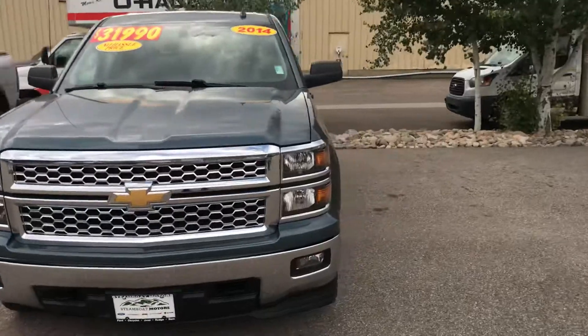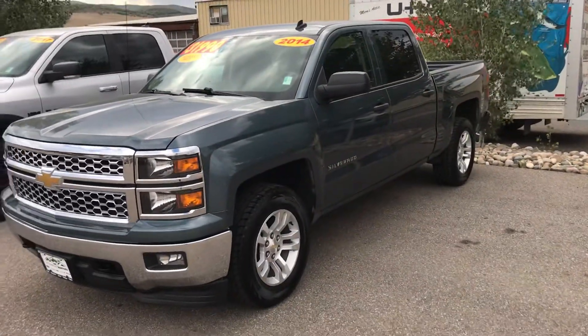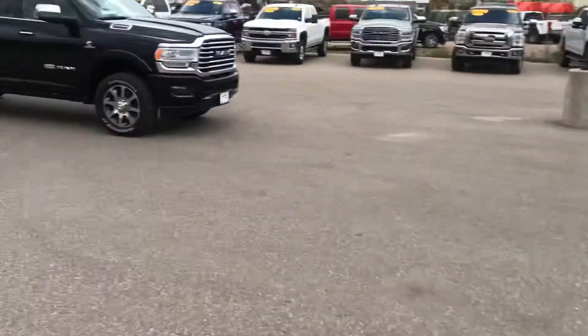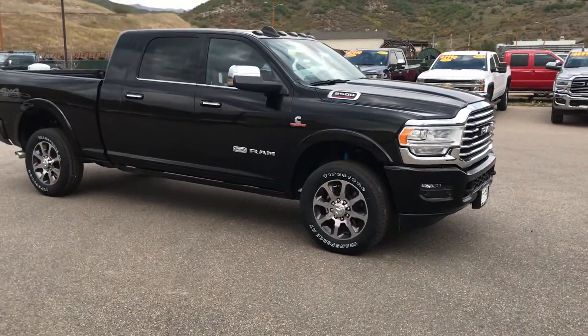Here's a 2017 Ram Rebel with big wheels, tires, tonneau cover, and the V8 5.7 — that one's available right now. Here's a 2014 Chevrolet Silverado 4x4 in a really handsome color, V8 automatic four-wheel drive, very nicely equipped — value priced at $31,990.